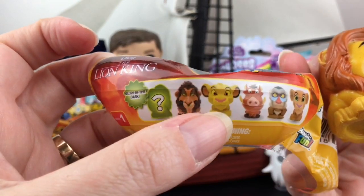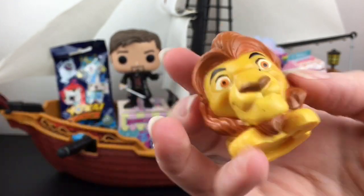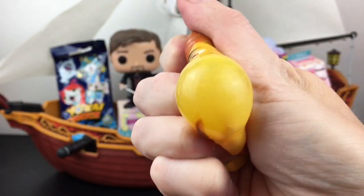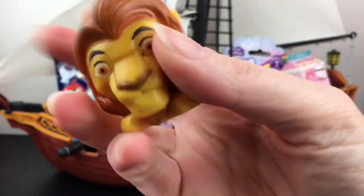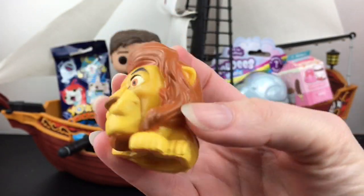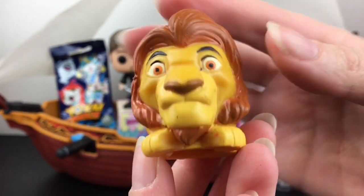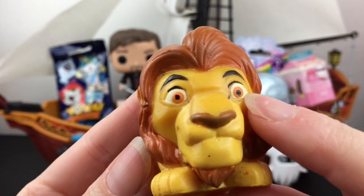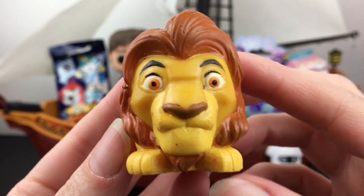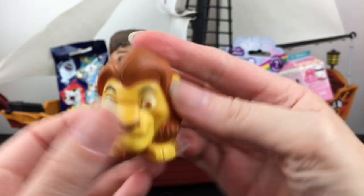We've got to see if he glows in the dark, because if so it would be Mufasa — so exciting! These are the really good Mashems where you have a lot of water inside so they're super squishy. It's broad daylight but let me check: we didn't get anyone on the checklist. He has his tail — they did a really good job. The glow in the dark is just the eyes, but it's really cool and I'm super happy to get the mystery one!